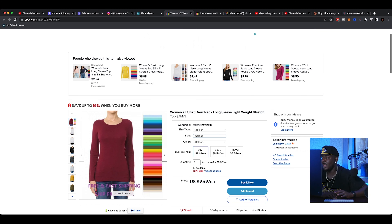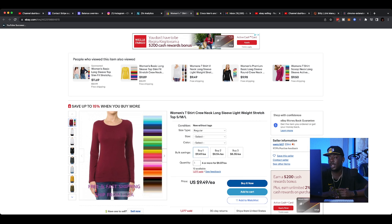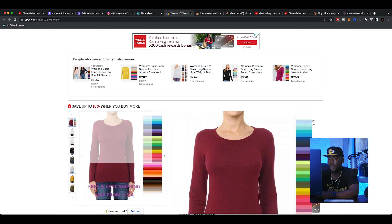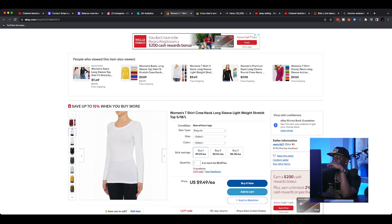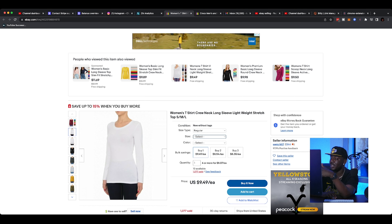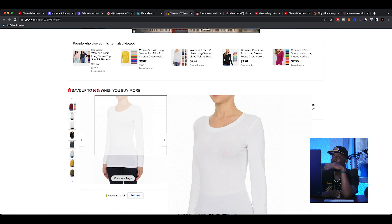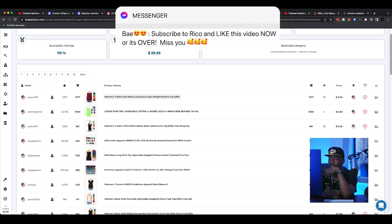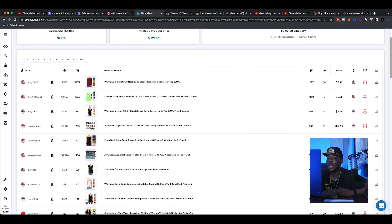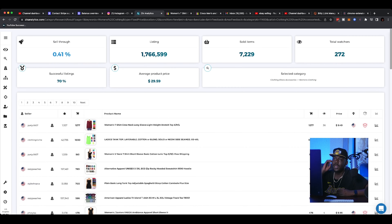Looking at these listings, I don't want to leave you in the dark — don't think you're just going to get on here and sell generic colored tees. This person has the reputation and the feedback, so they're probably going to get the bulk of sales. What I'm gaining from this is that maybe this style of shirt is popular. With women's clothing, that's something I'd write down. Personally, I'm going to be looking for brands, maybe certain designs, so I know what to look for when I'm out and about.